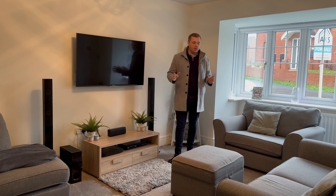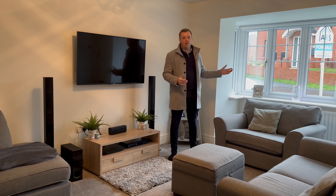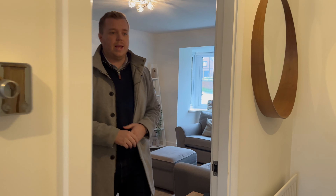Welcome inside. First of all I want to show you the living room. Like I said before, it's on a private driveway. You've got a lovely bay window, no one overlooking you — you're not going to have anyone walking past you. Great space in the living room for plenty of furniture. They've currently got a three-piece suite in here.